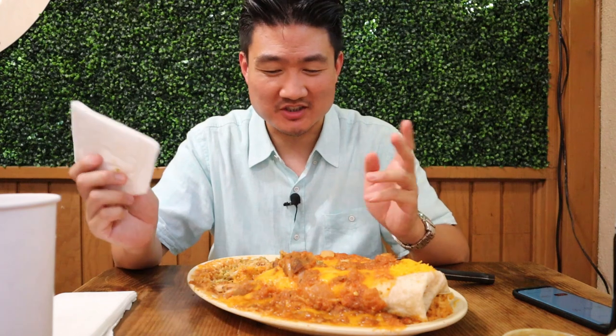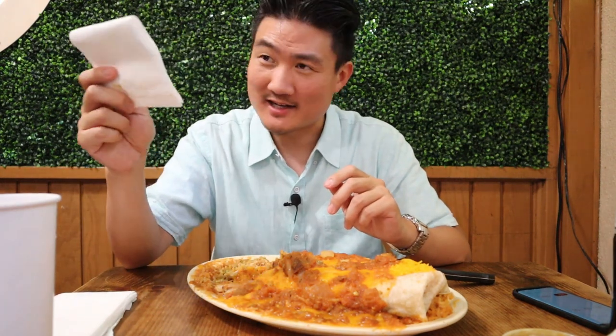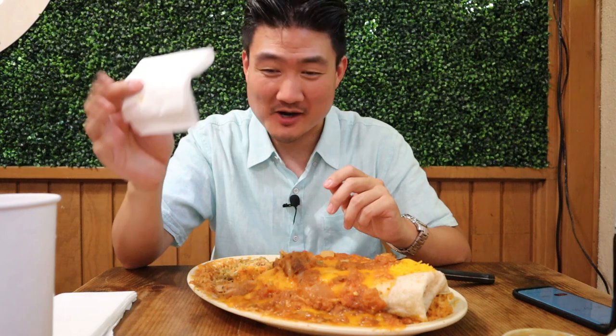Actually, forget it — I'm done. I could sit here for three or four more hours and I don't think I'm going to finish it. I'm going to toss in my white paper towel. I surrender.